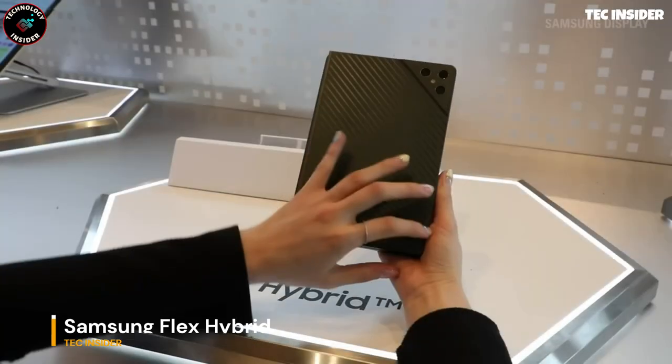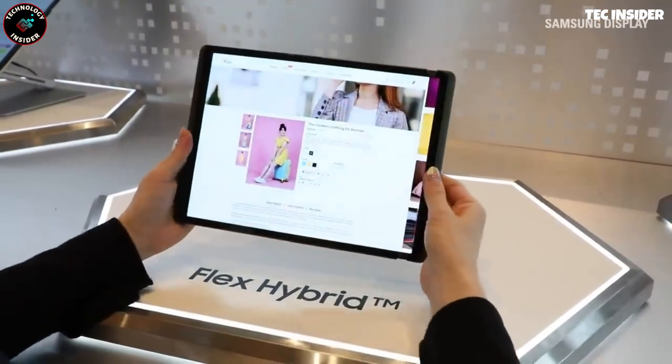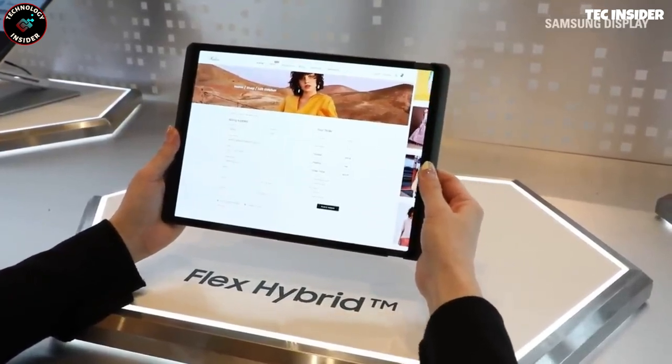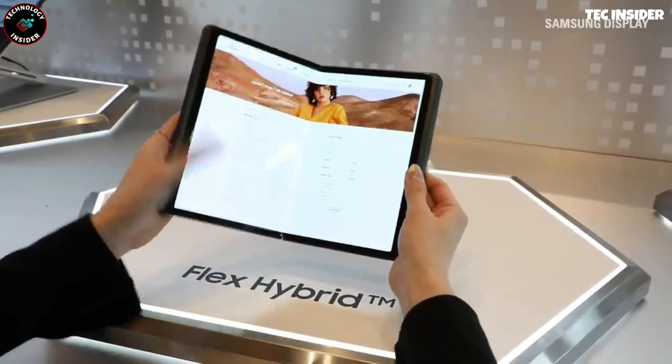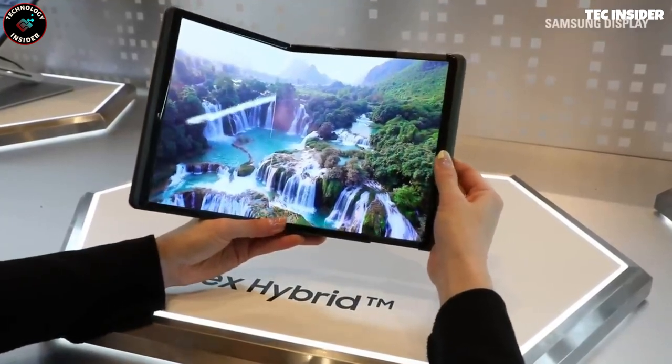Just like the Galaxy Z Fold, Samsung has introduced an even more impressive device with the Flex Hybrid technology. This breakthrough feature allows the screen to be both folded and twisted, opening up endless possibilities for new gadget designs.